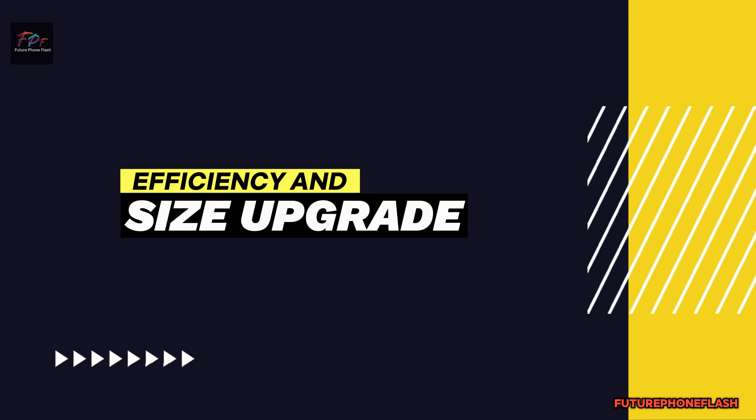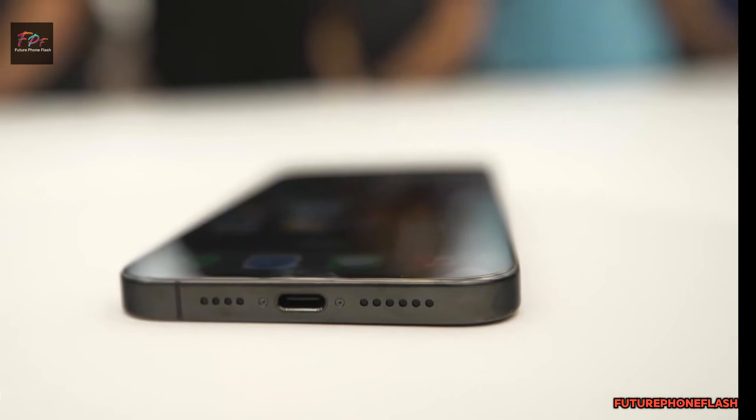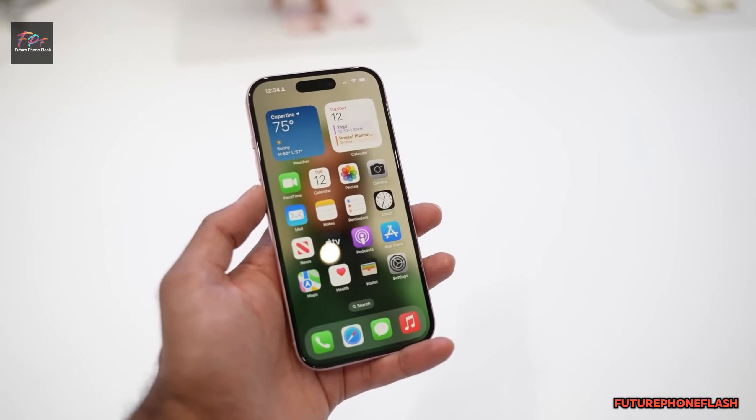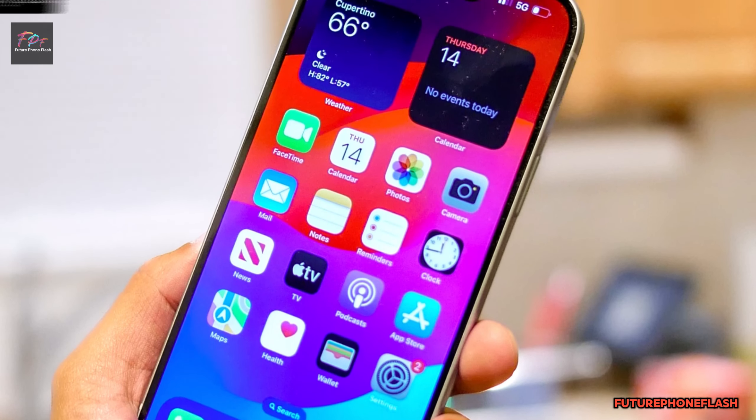Efficiency and size upgrades. That's not all the magic Apple has up its sleeve. The iPhone 16 Pro might introduce more power-efficient screens, thanks to a switch to blue phosphorescence technology from Samsung.